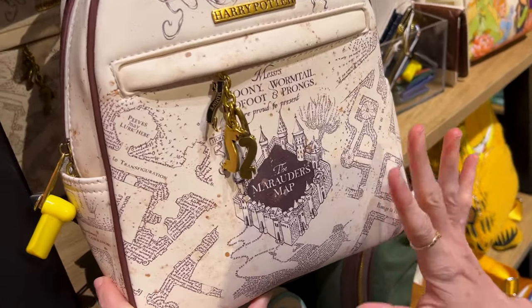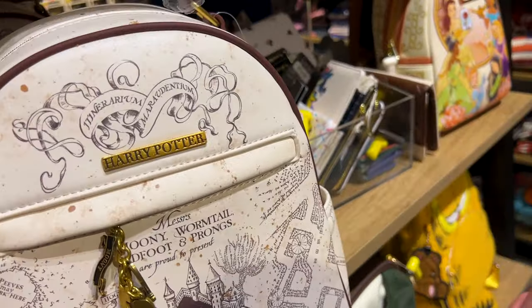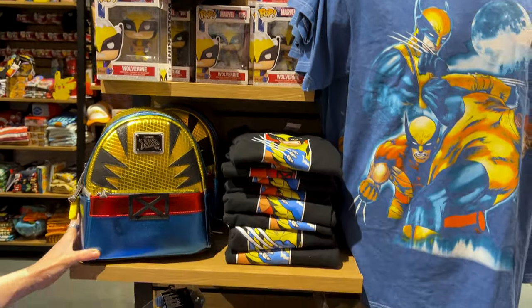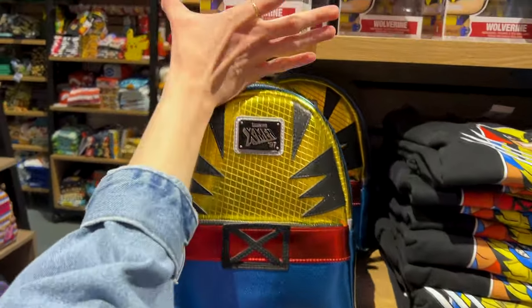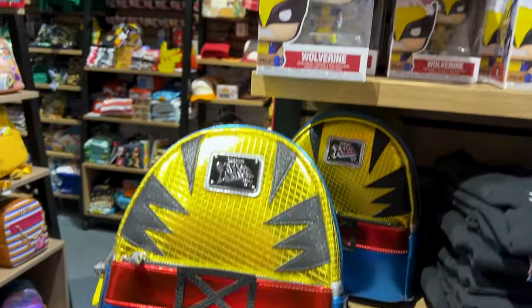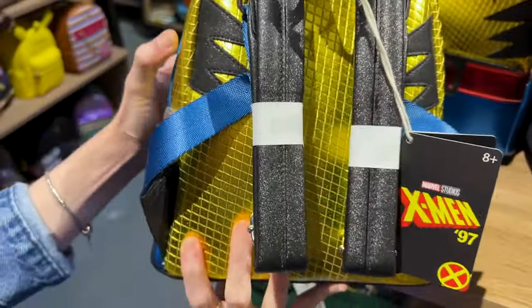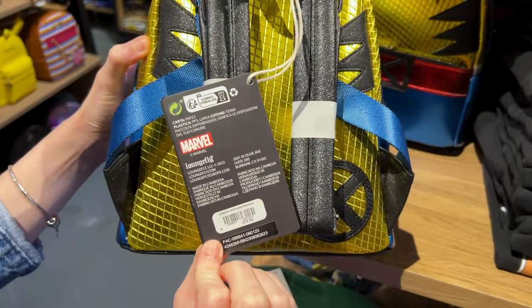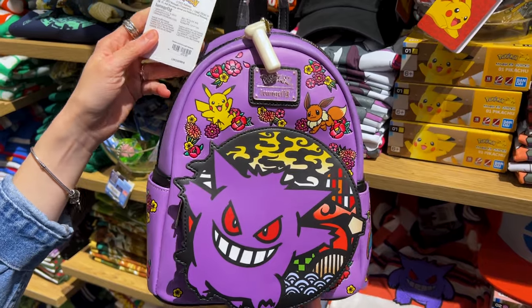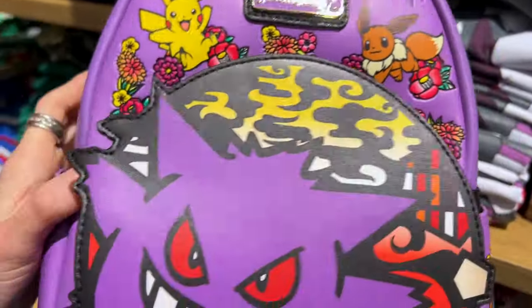There's a Marauders Map Harry Potter bag from Our Universe for $75. They've also got X-Men merchandise, including a Funko Pop of Wolverine and a bag that says X-Men '97 by Loungefly for $80. For Pokémon it's $75 — a Loungefly with some detailed features on there.